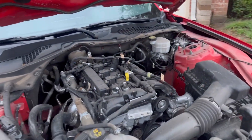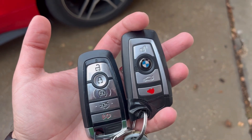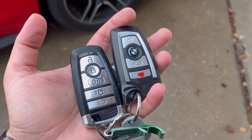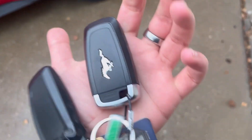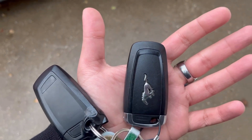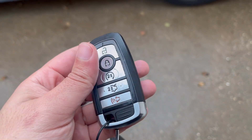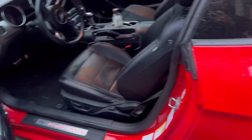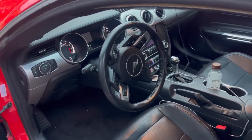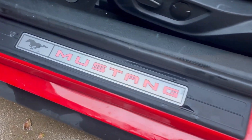As far as the key goes, we happened to have a BMW key hanging around, and I think Ford has been looking at something other than their own homework — it's almost completely identical. The Ford key has a few more buttons though. You get remote start on this car, which is pretty nice, and you also have keyless entry so it unlocks with the key in your pocket.